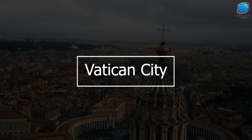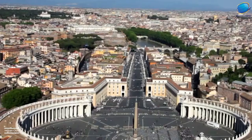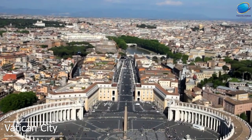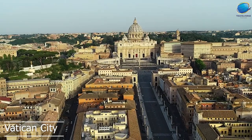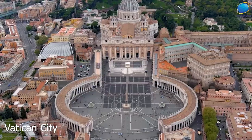Vatican City. Vatican City is a city-state located within Rome and is the smallest country in the world in terms of both size and population. It's the spiritual and administrative center of the Catholic Church and is home to some of the most iconic art and architecture in the world. The must-visit attractions in Vatican City include St. Peter's Basilica, the Sistine Chapel, and the Vatican Museums.